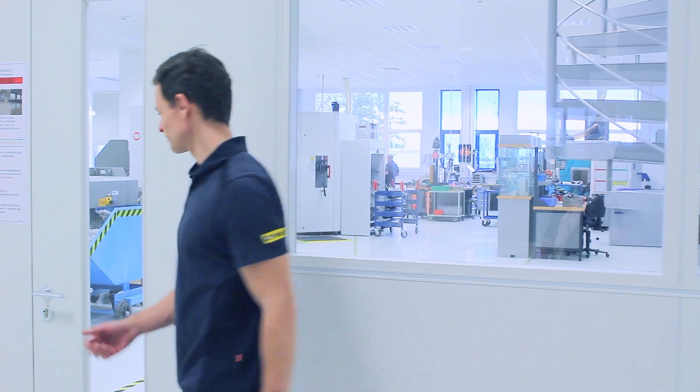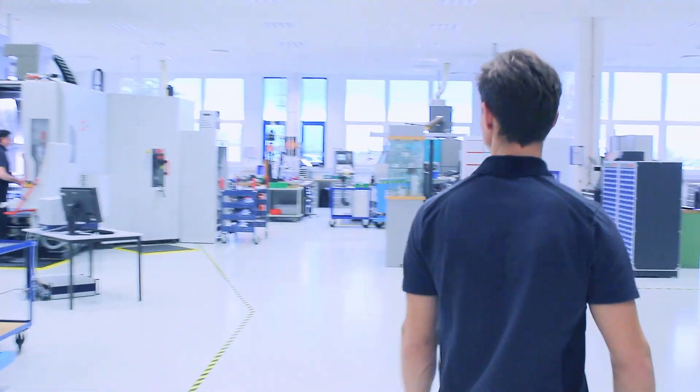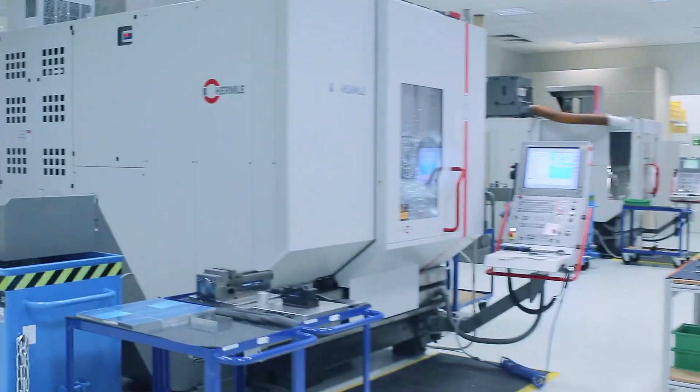Today I'm going to show you how to perform measurements of surface topography under harsh environmental conditions — how to handle noise, vibration, and all disturbing and uncontrolled influences right in the middle of the machine shop.